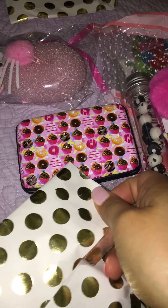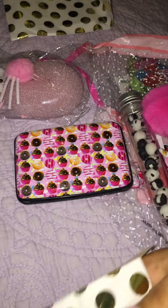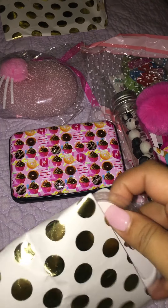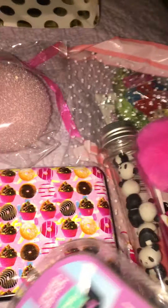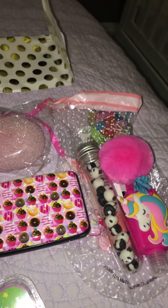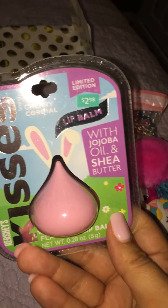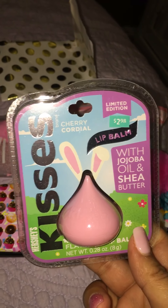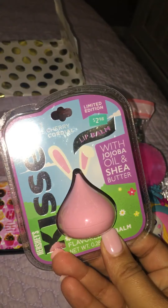Gosh, these bags are so cute — I love the gold polka dots. My lady is too kind to me, truly blessed. Look — it's a little lip balm kiss! It's cherry flavored, that is adorable. Thank you!